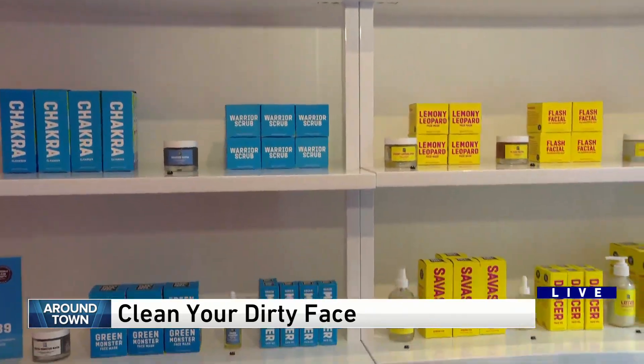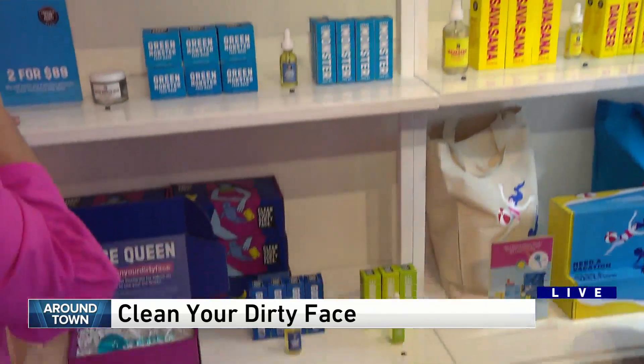We tell a lot of our clients a cleanser and an oil go a long way. And then we've got an exfoliator, a scrub, a mask, and our ice queens are also available to take home to use as well.